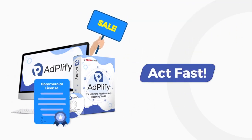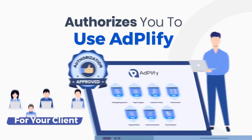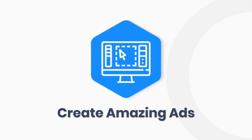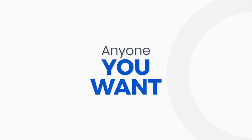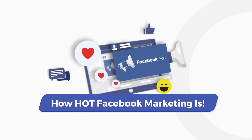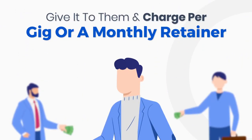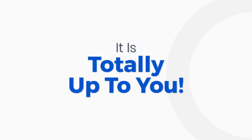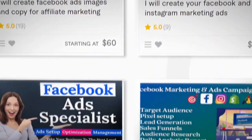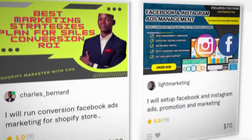Act fast and you will get a commercial and agency license as well, which authorizes you to use Adplify for your clients. Track ads, do behavioral targeting, find audiences, and create amazing ads for anyone you want with Adplify's commercial and agency licenses. You know how hot Facebook marketing is right now — everyone wants a piece of it. Give it to them and charge per gig or a monthly retainer. Just do a little search on Fiverr or Freelancer and you'll see tons and tons of jobs. People are desperate to hire marketers like you for their ads.